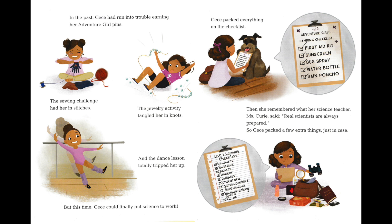Cece's camping checklist: binoculars, check. Notebook, check. Pencils, check. Camera, check. Compass, check. Chocolate, check. Graham crackers, check. Marshmallows. Animal tracking guide, check. Twine, check.